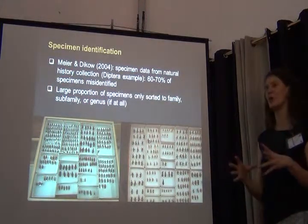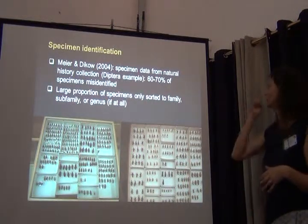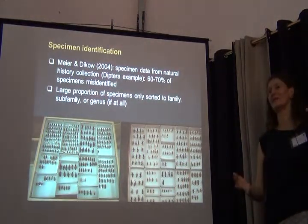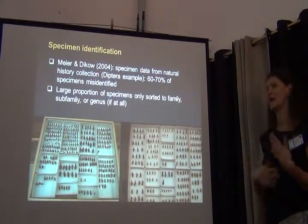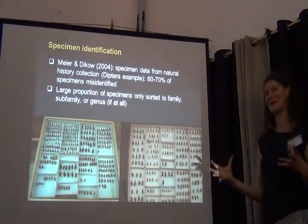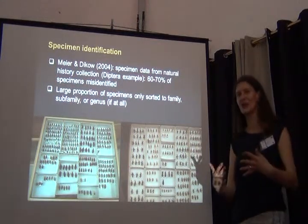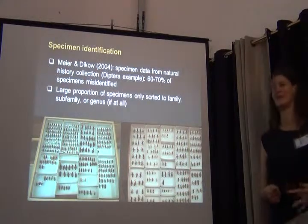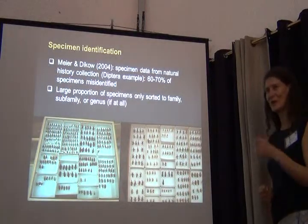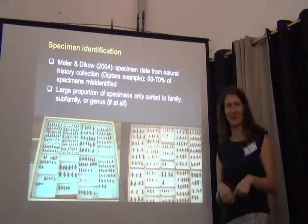The misidentification rate might not be quite as high for reduviids, but this really makes you wonder about the data. If we just go into a collection and start databasing what someone identified at some point, we might end up with a lot of rubbish in and consequently a lot of rubbish out.